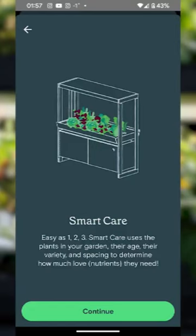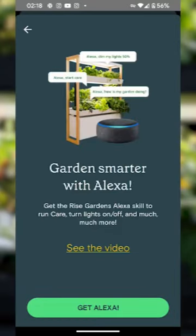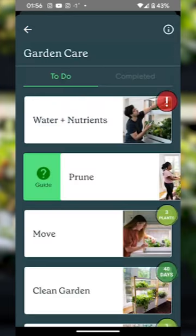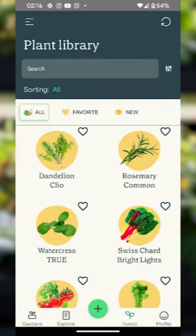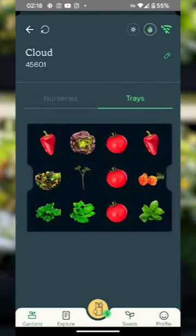All of our systems are designed as smart indoor hydroponic systems. So they're connected to the internet. We have an app that tells you how to manage your garden, when to add nutrients, when you're out of water or running low. It tells you really everything. You don't have to be an expert gardener to grow.